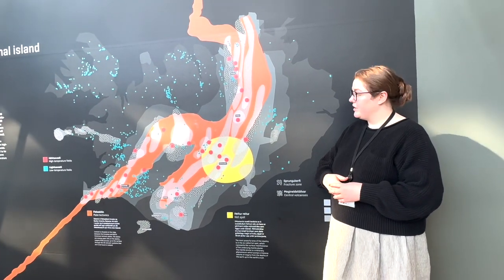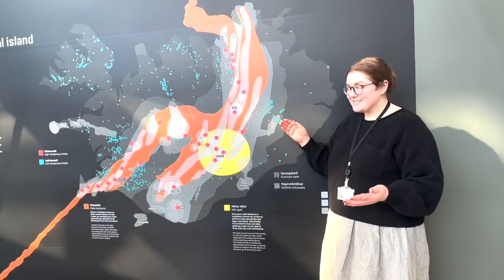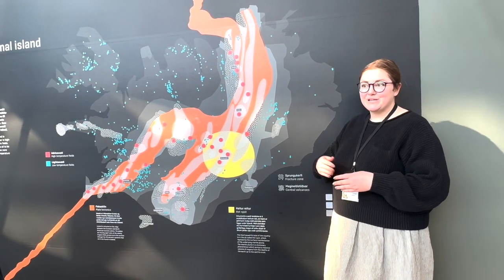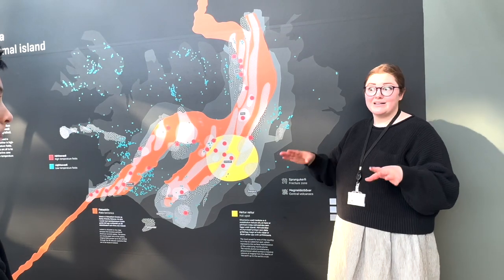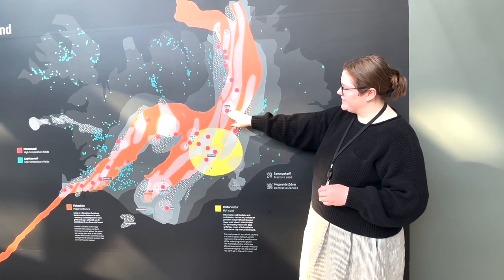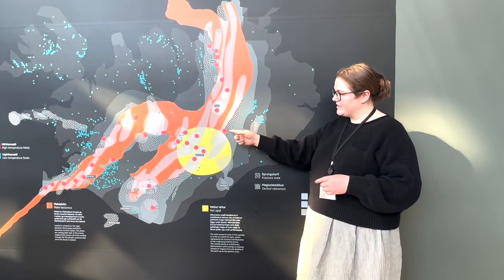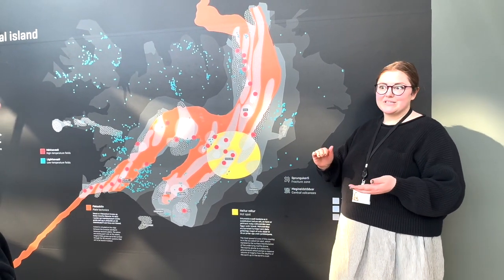We can use these low temperature fields for space heating including greenhouses. Over 90 percent of all buildings and homes in Iceland are heated using geothermal water. We have outdoor pools used year-round and pipes under streets and sidewalks to melt snow in winter. To produce electricity, though, you need to be in one of the red dots — a high temperature field — where water at just one kilometer depth is 200 degrees Celsius or hotter.